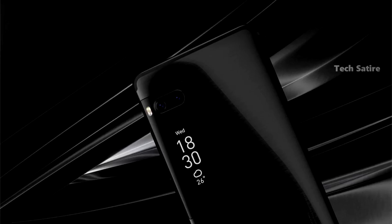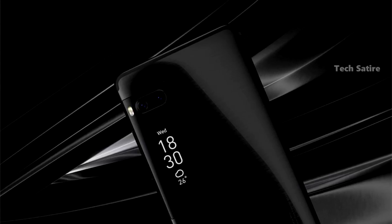The dual camera system consists of one color image sensor and one black and white image sensor, which can be combined to produce better photos.